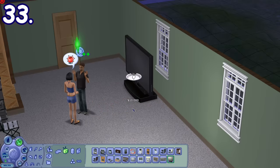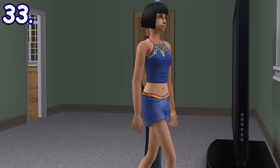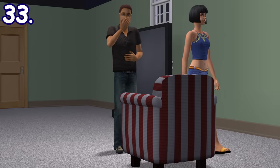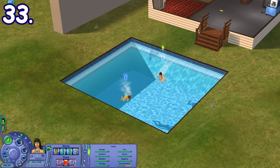When you buy something from buy mode, everyone will react to the objects. If you buy something pricey, they'll get excited. But if it's something cheap, they'll be disgusted and complain. While you won't be complaining anymore after I put you in a swimming pool without ladders, you ungrateful little...